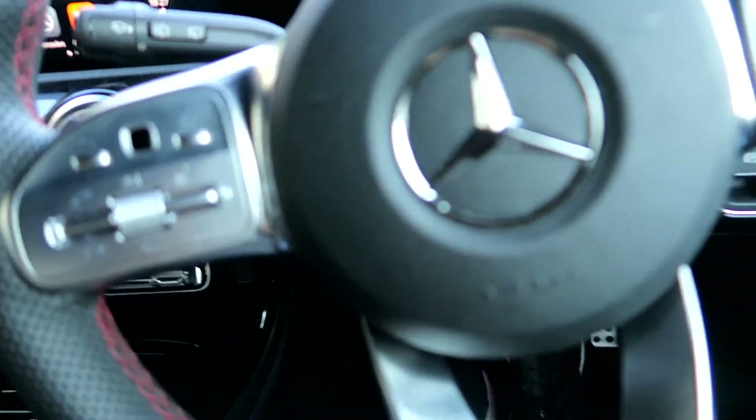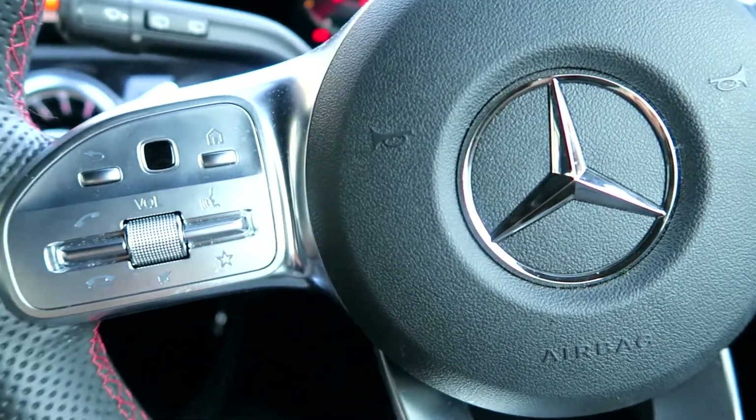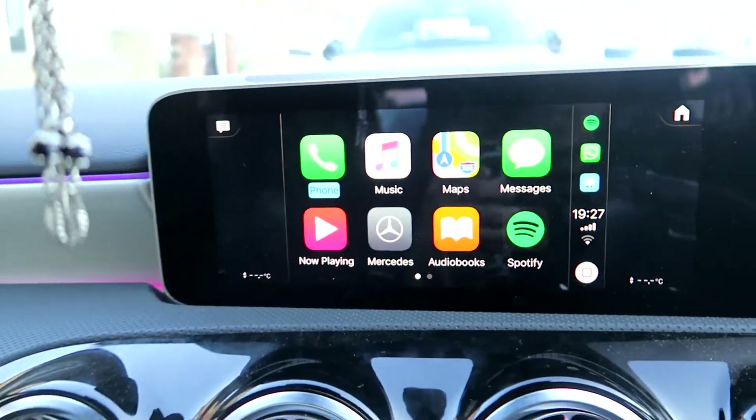Now that you guys have seen the exterior in the showroom, let me show you the interior. This is the inside of the car when I'm at home — it actually looks really cool. It's got ambient lighting across here, which is really cool, and then also it's got the Mercedes badge, which is really cool.